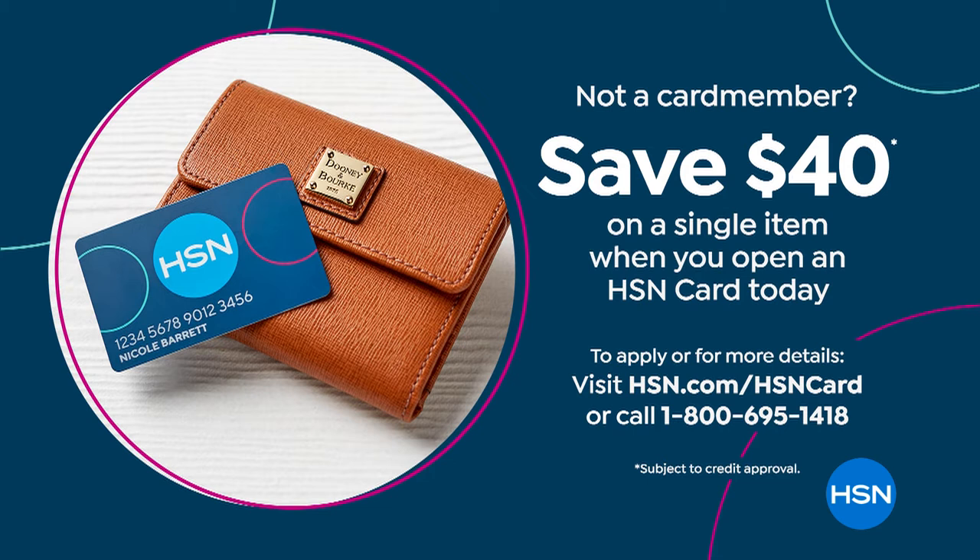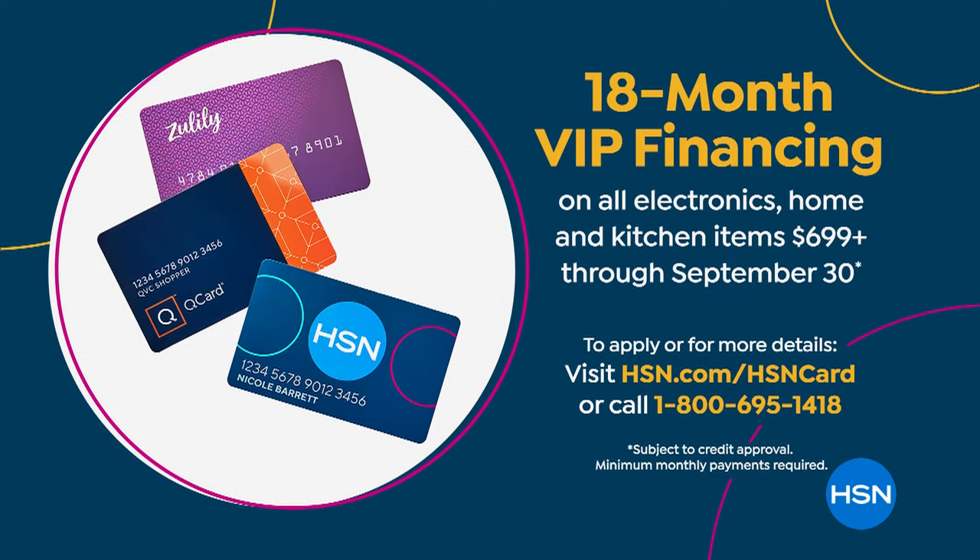But here's the way to go: if you have the HSN card, definitely use that. If you don't, sign up and save $40 immediately on this today's special value. It's a really quick process. Interest-free payments and no annual fee. Once you sign up, you get the benefits of 18-month VIP financing—and that's now extended to Q card holders and Zulily credit card holders as well. So if you get the power, you're under $100—$98 to get it home right now. The manual is $61 to get it home on that HSN credit card.